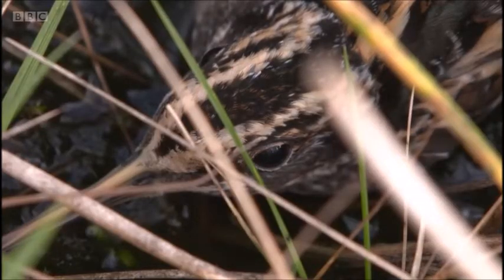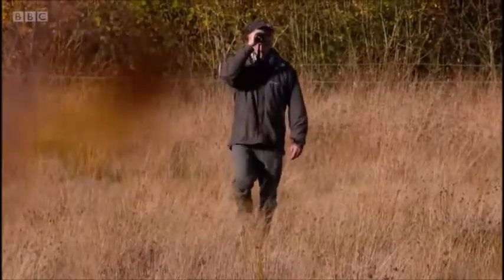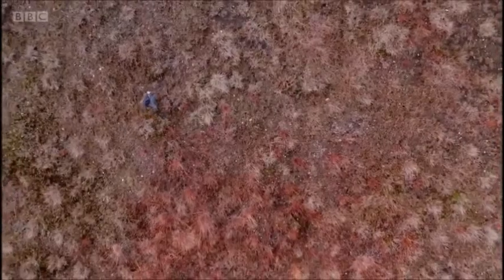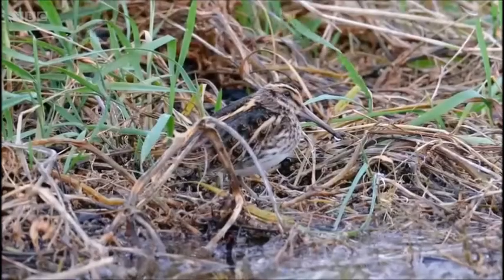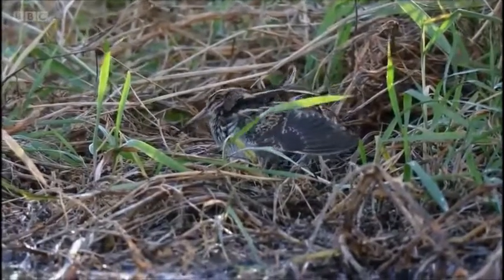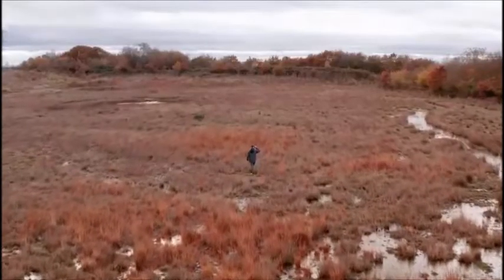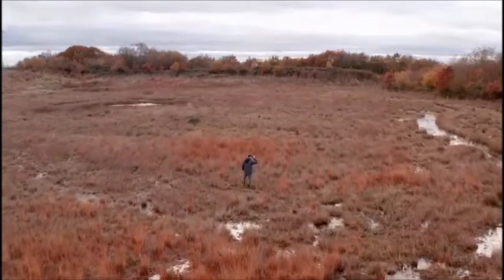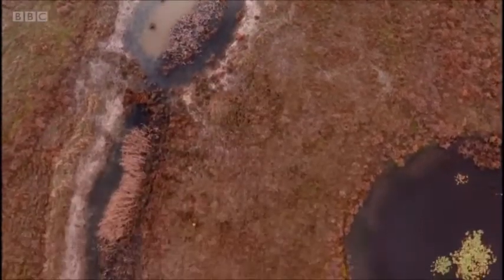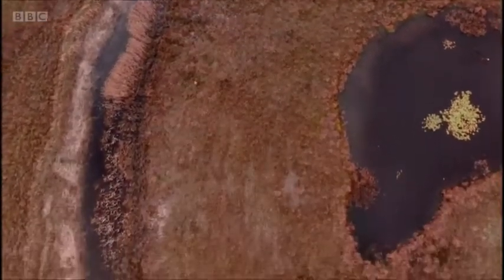This thermal imaging camera is turning on its head what we thought we knew about the population of this bird. There is an estimate that says there are 110,000 wintering jack snipe in the UK — the reality is that we don't have a clue exactly how many there are. I ring around 30 or 40 each year just on this little site. How many other sites like this are there that we simply don't know about because nobody's looking at them using thermal imaging cameras?